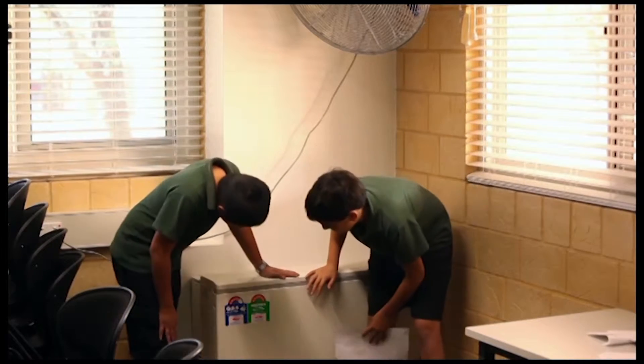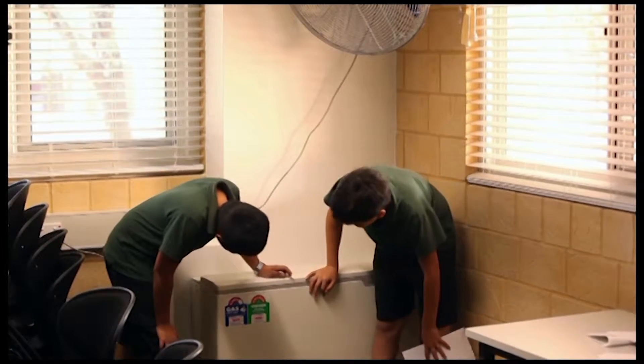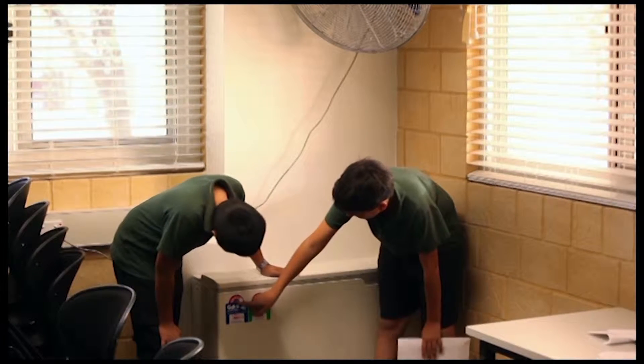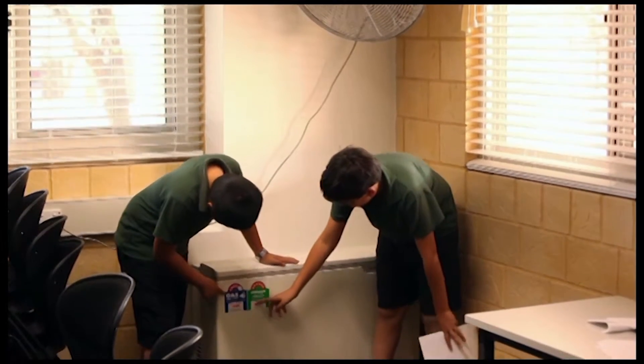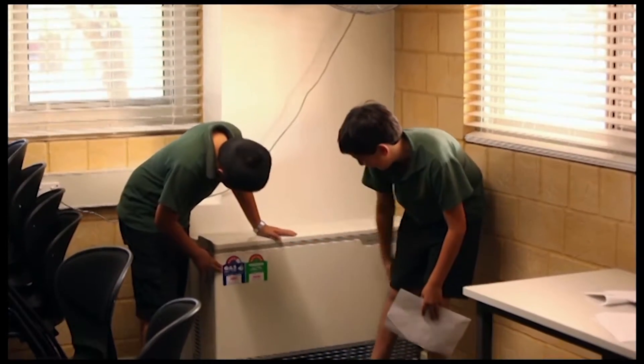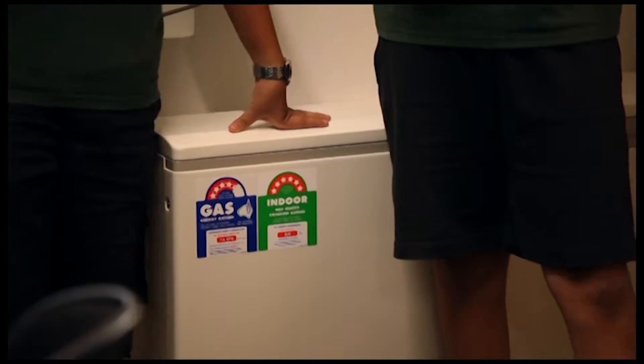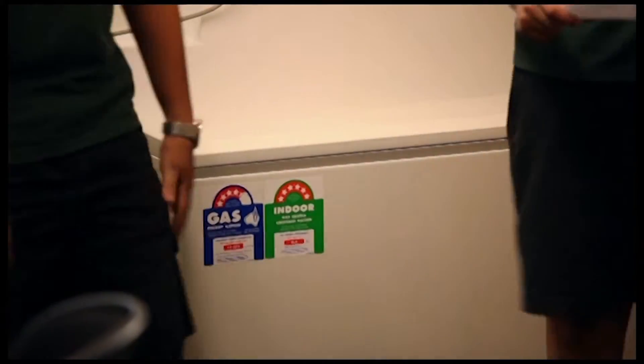Let's check the efficiency of the gas heater. The gas energy rating is four and a half, and the indoor gas heat emission rating is six dollars, which is really good. Now we've just had a look around the school at some energy-efficient things. What types of things have we got in our school that are actually working really well?